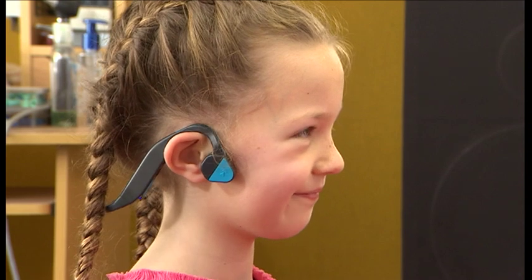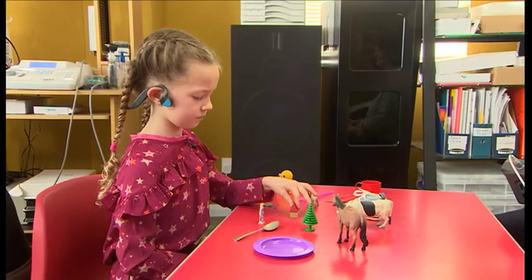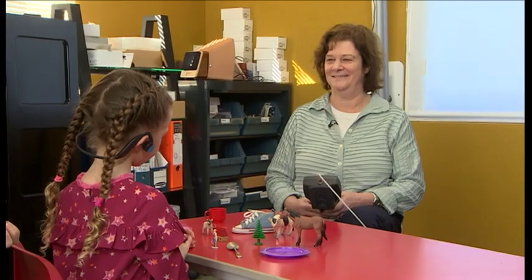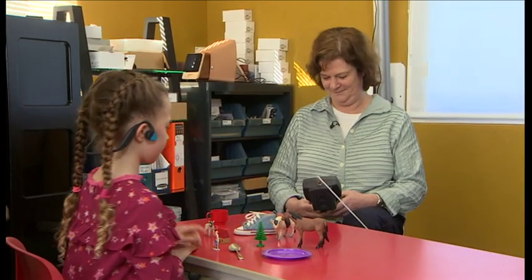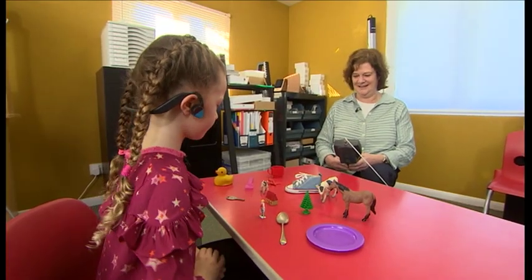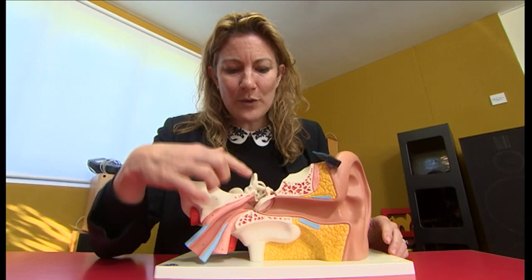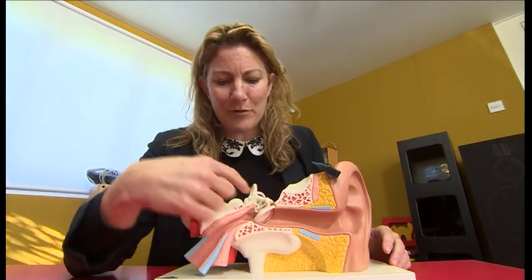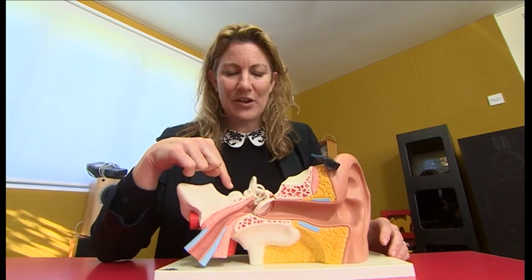Tamsin invented this device in her own time because she found that so many children with glue ear were falling behind with language and learning skills. The symptoms can last for months and come at a critical time in a child's development. Glue ear is a condition where fluid and mucus build up behind the eardrum, and that prevents sound from being transferred over to the inner part of the hearing system.